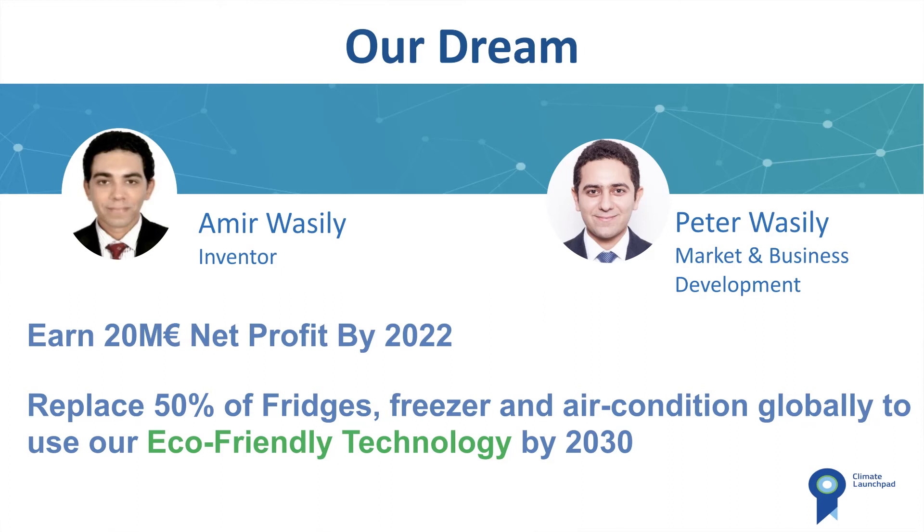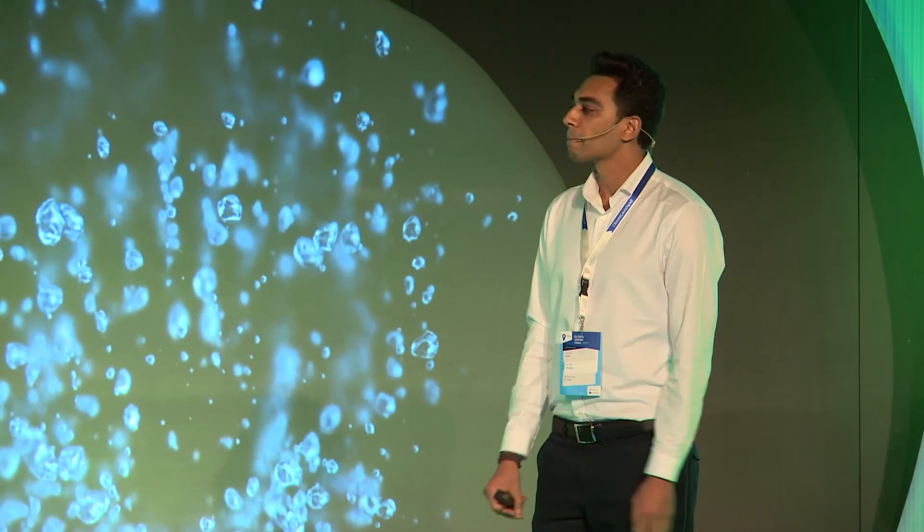Here is our team — myself and Peter, my brother. Our dream is to earn 20 million euros net profit by 2022, and our even bigger dream is to replace 50% of every fridge, freezer, and air conditioner to use our eco-friendly technology by 2030. Thank you very much for listening.